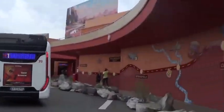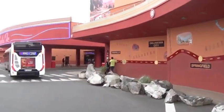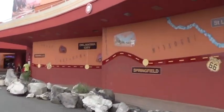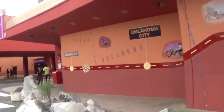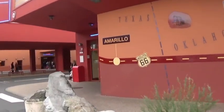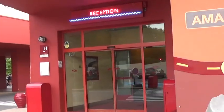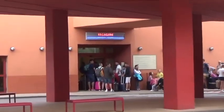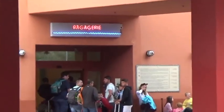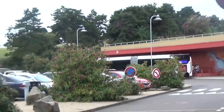The shuttle bus just dropped us off here — there's a Route 66 detail around here and the reception is right next to where the shuttle bus drops you off. Over there is the bagagerie and there's quite a line to get in, so I won't film that right now. And over there is where you catch the shuttle bus.